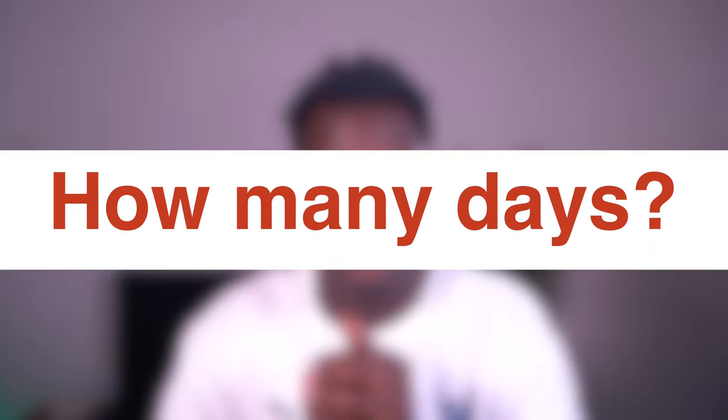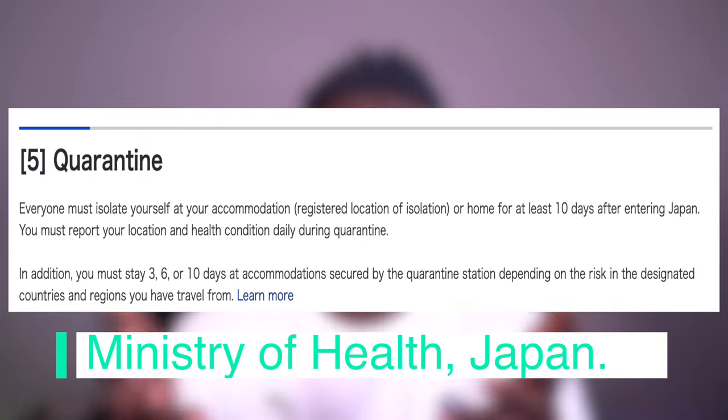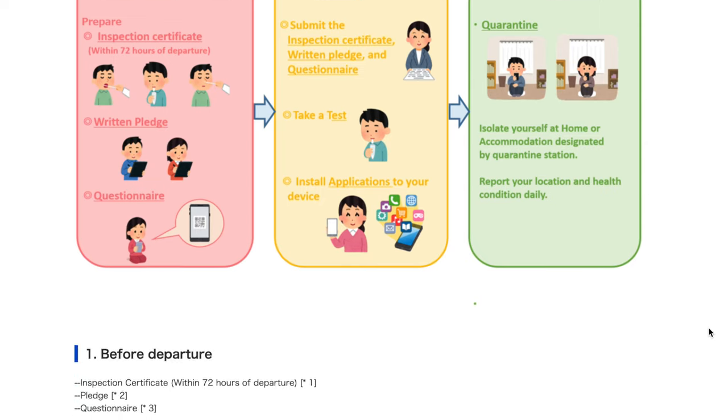Now let's address the elephant in the room — how many days are required for quarantine? There's no one-size-fits-all answer for this; it really depends on where you're coming from. Some are required to quarantine for 10 days, 6 days, or 3 days. In most cases, the first days you are quarantined in a government-designated facility, which is then followed by quarantine at your home. For specific timelines, please check the Ministry of Health — the link is in the description.